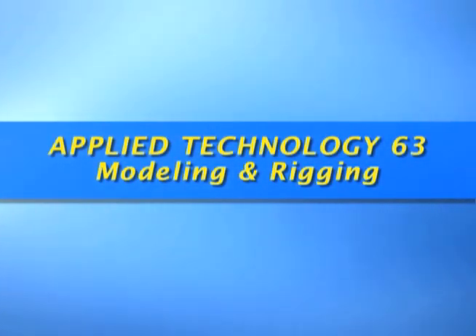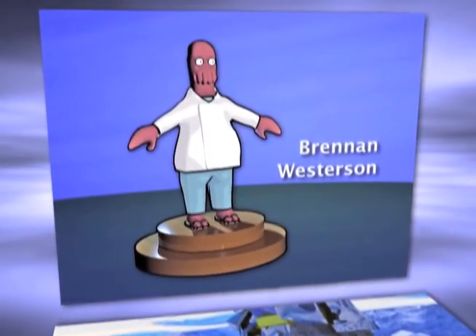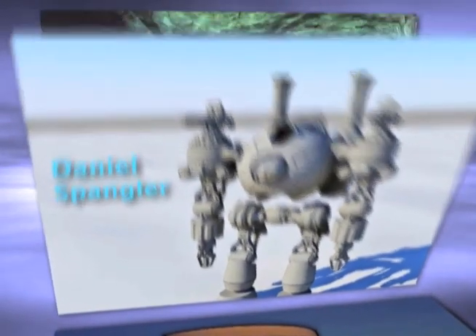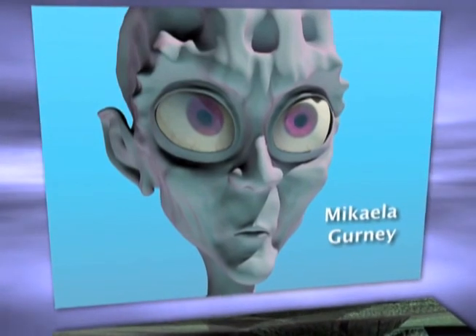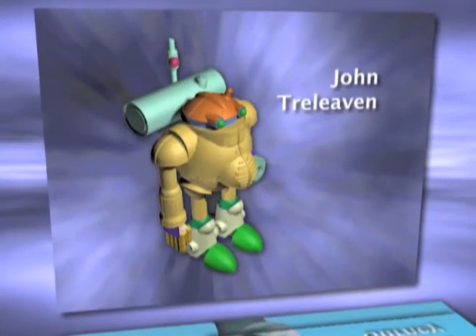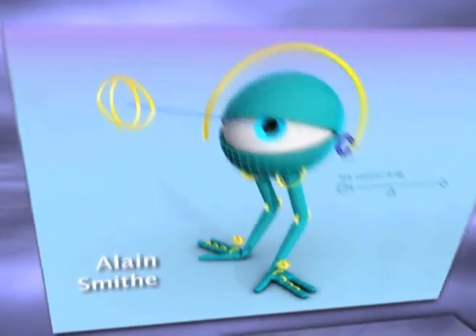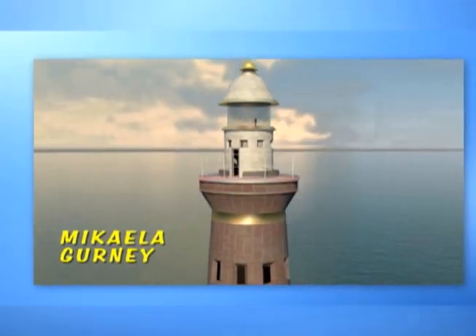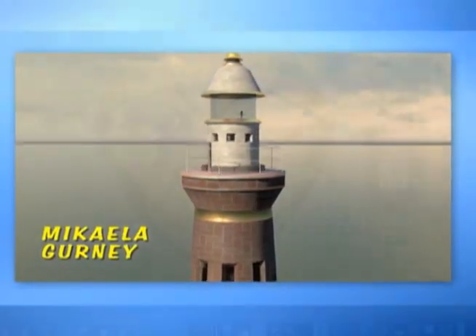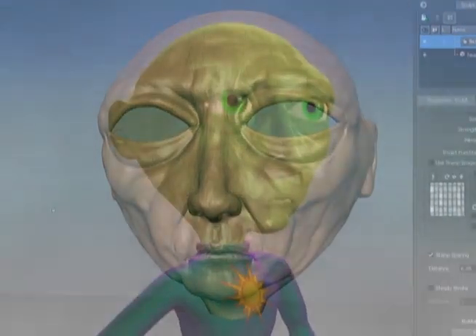The second semester course, Applied Technology 63, focuses on creating digital characters and environments for film, broadcast, and video games. Students build increasingly complex 3D scenes, props, and characters. They also craft control systems for effectively animating their creations. Autodesk Mudbox software is used to sculpt facial expressions and complex textures.